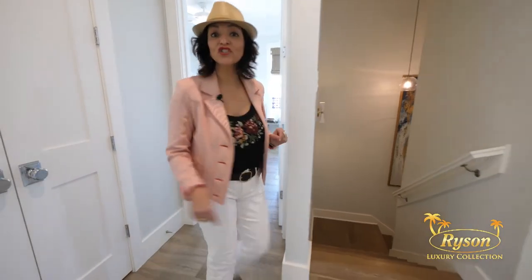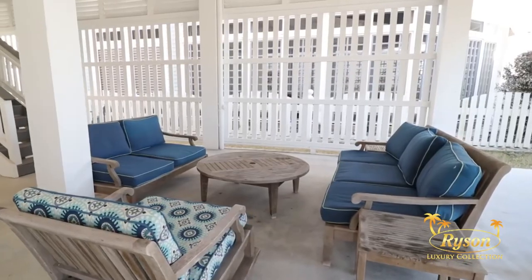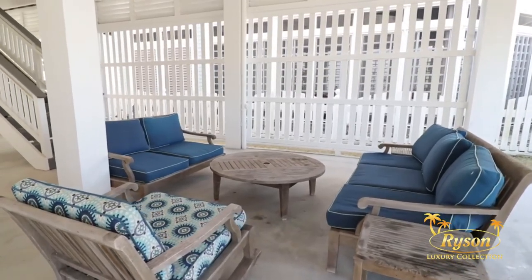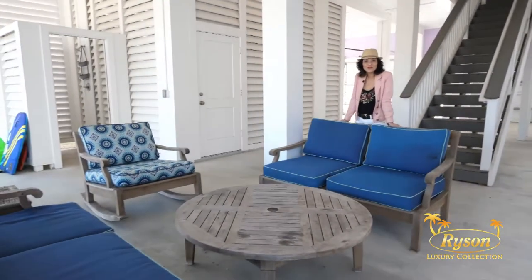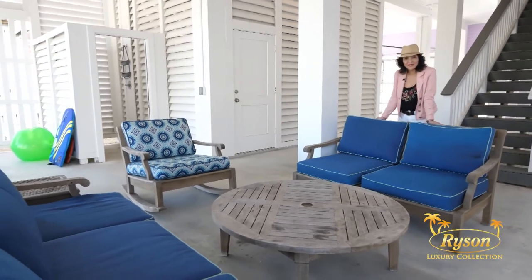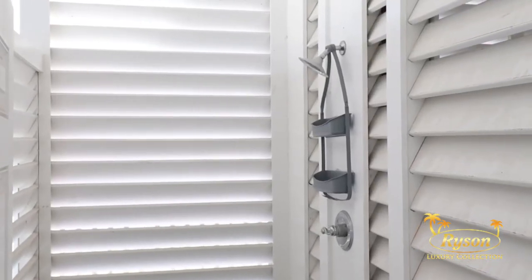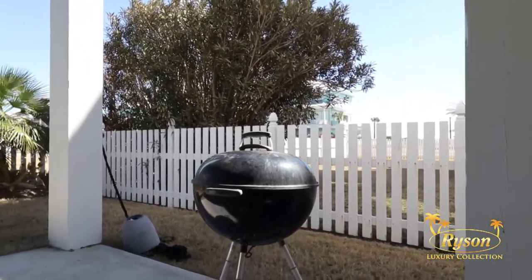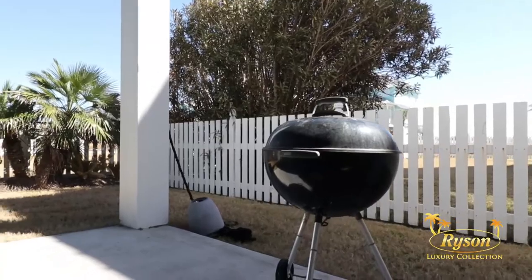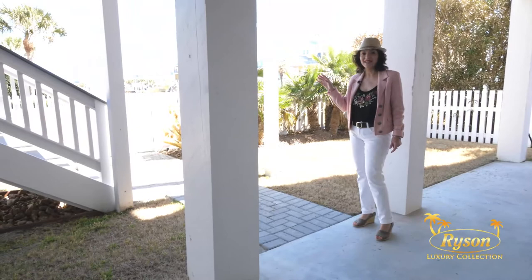Let's go downstairs and I'll show you the ground level of the house. Another luxury of the Conch Castle is this covered patio area. You'll find some outdoor seating, perfect for relaxing in those afternoons, an outdoor shower to wash the sand off after a day at the beach, and you'll love this grill for grilling lunch and dinner. And here's another staircase to the main level deck.